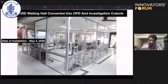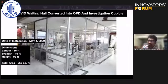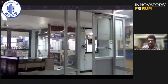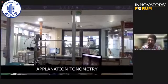We installed the cubicle on May 4th, 2020. The dimensions were 16 feet in length, 16 feet in breadth, and 8 feet in height, with a total surface area of 256 square feet. This is a video from inside the cubicle showing the eclectic setup needed for day-to-day ophthalmic practice.